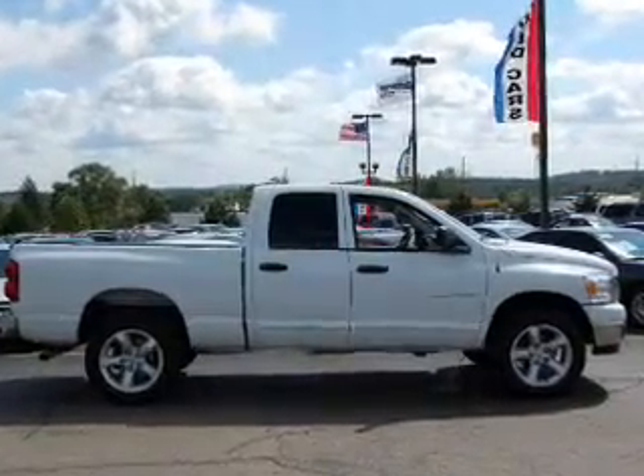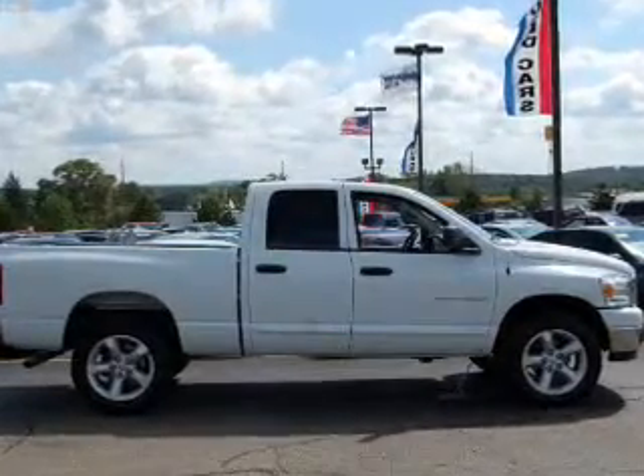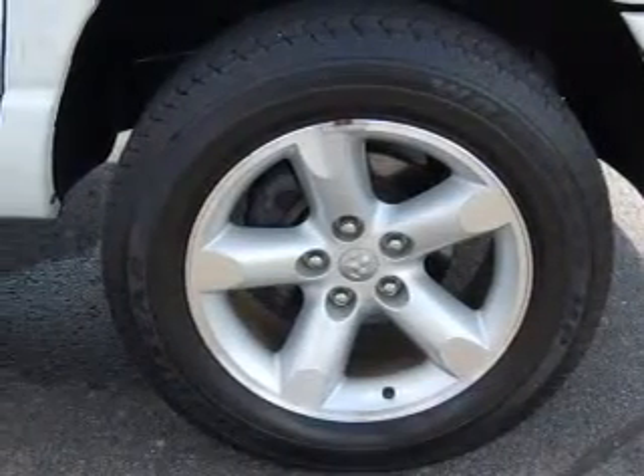We would love to put you in the driver's seat of this Ram 1500 truck. Please contact us for more information.